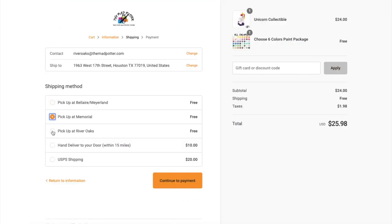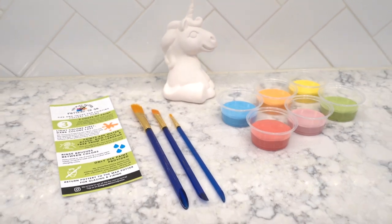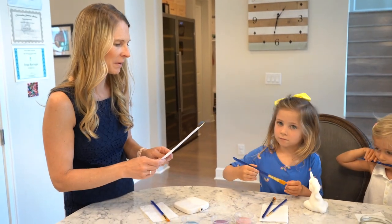At checkout, choose between pickup in our store, delivery to your home, or shipping. Your order will include pottery, your choice of paints, paint brushes, and painting instructions.